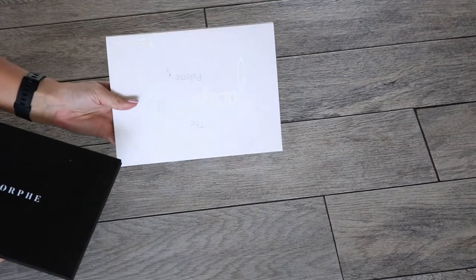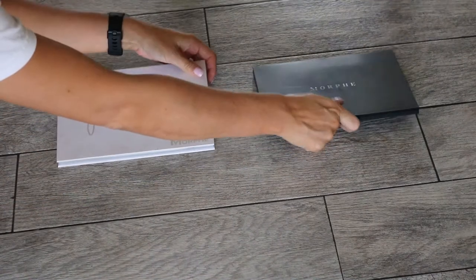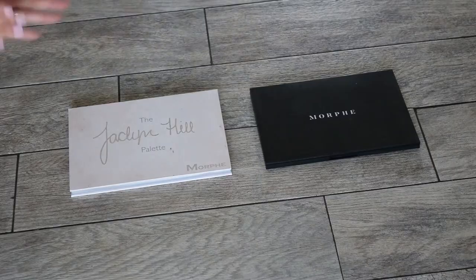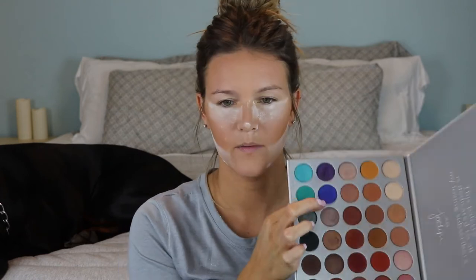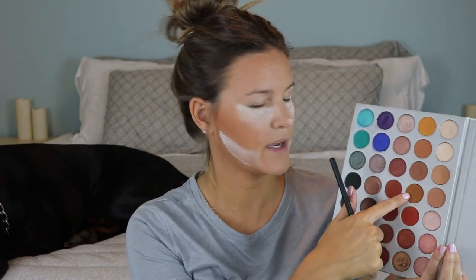For eyeshadow palettes, we have the Jaclyn Hill Palette or the Morphe 35H palette. He picked the Jaclyn Hill palette — my OG! It's always a good, safe choice. Maybe this one won't sabotage me like my favorite foundation did. We should do something crazy and use some of these colors — why not?